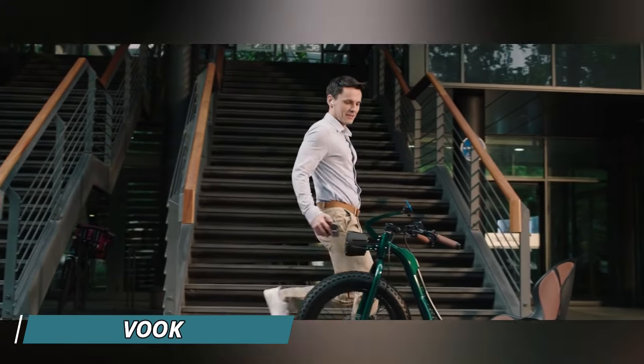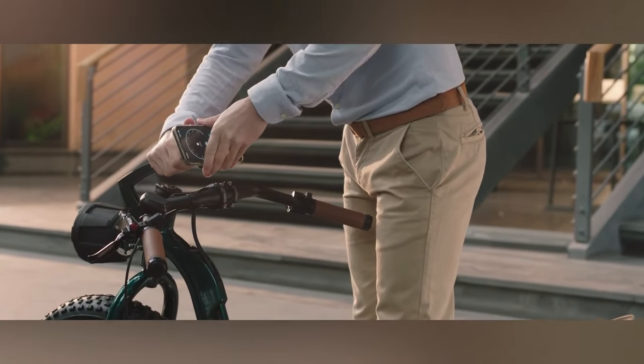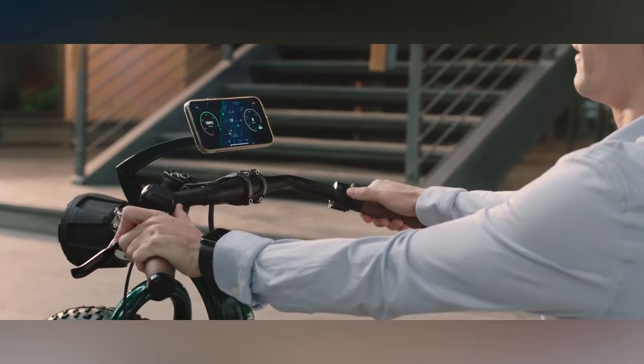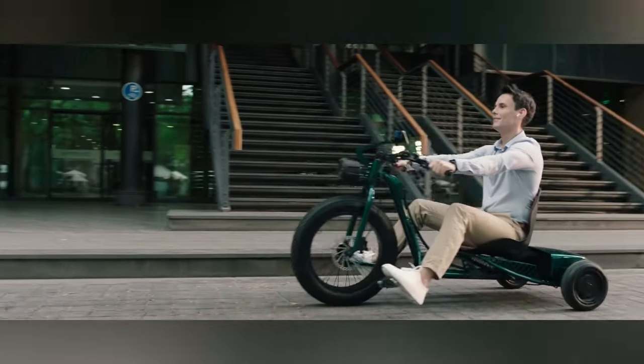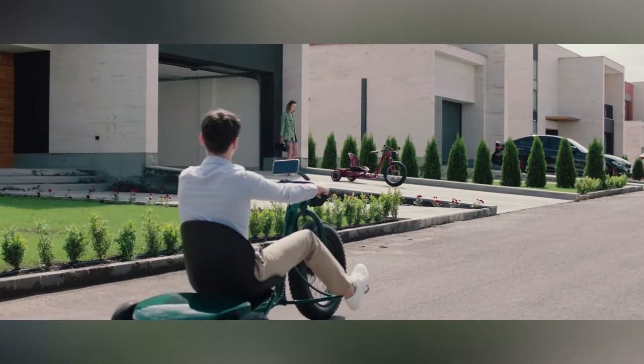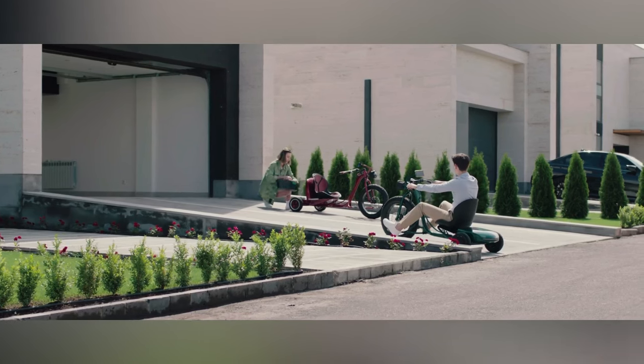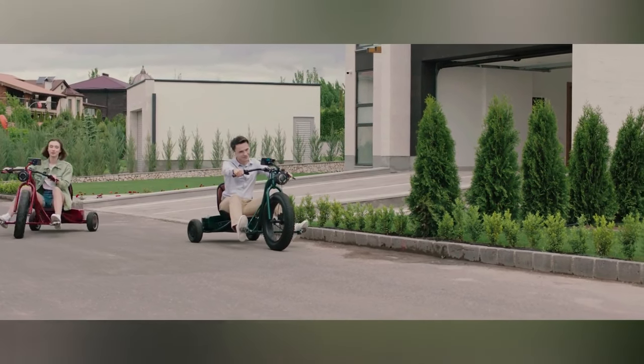The VOOC Long Range E-Trike is an electric tricycle designed for comfort, adventure, and practicality. This head-turner boasts an impressive range, reaching up to 110 miles on a single charge with its larger battery option. Puncture-resistant tires ensure a smooth ride on various terrains, be it sand, gravel, or city streets.